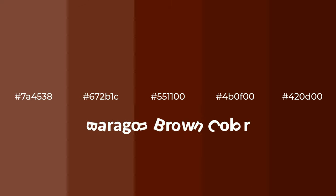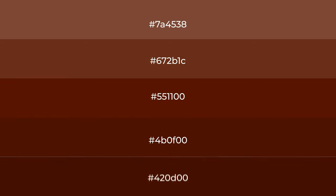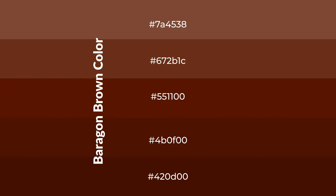Warm shades of Baragon Brown color with brown hue for your next project. To generate tints of a color, we add white to the color — tints create light and exquisite emotions. To generate shades of a color, we add black to the color, and it is used in patterns, 3D effects, and layers. Shades create depth and drama.